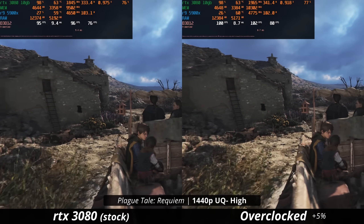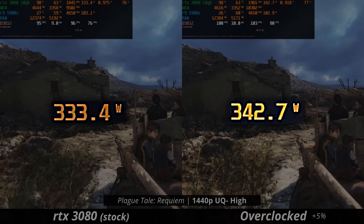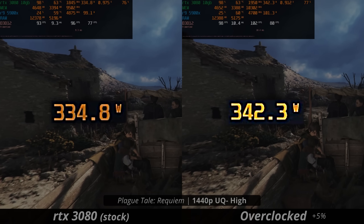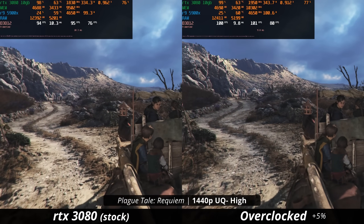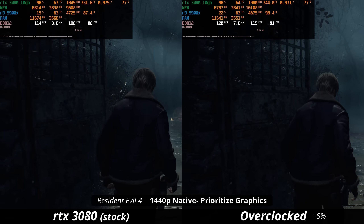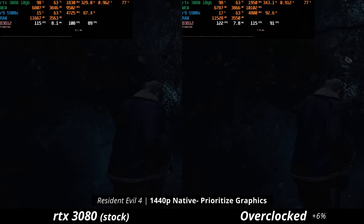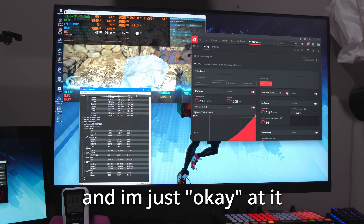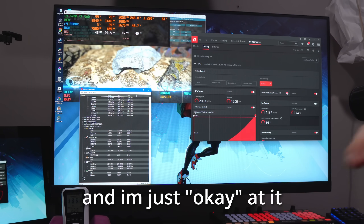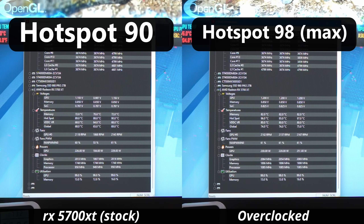The RTX 3080 performed very similarly to how the 6700 did — it works very well with the power given to it. From stock to overclocked, it's only about a 10-watt difference, and the 3080 fully takes advantage of those 10 watts. Because power draw is about the same, so were temperatures and fan speed. This makes you think that with the 3080 and the 6700, there is untapped performance you can get at basically no extra cost. However, that doesn't mean overclocking is amazing and everybody should do it.